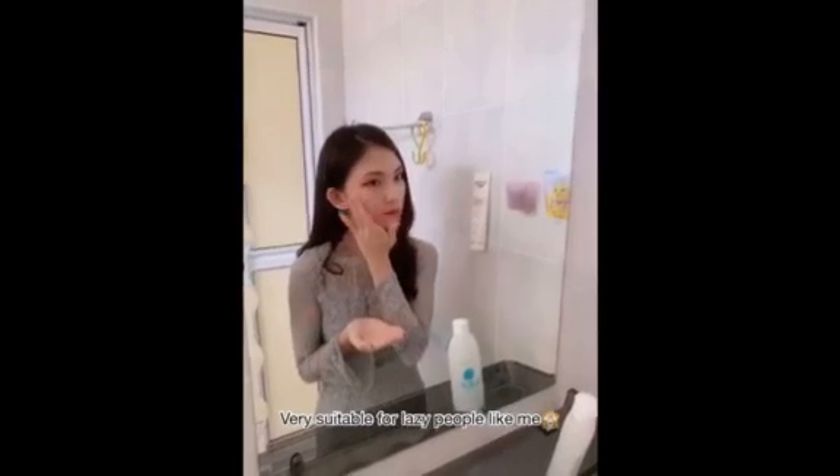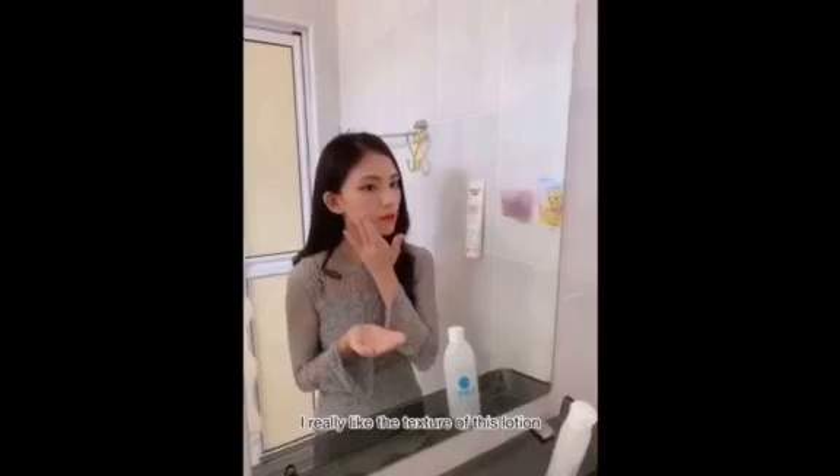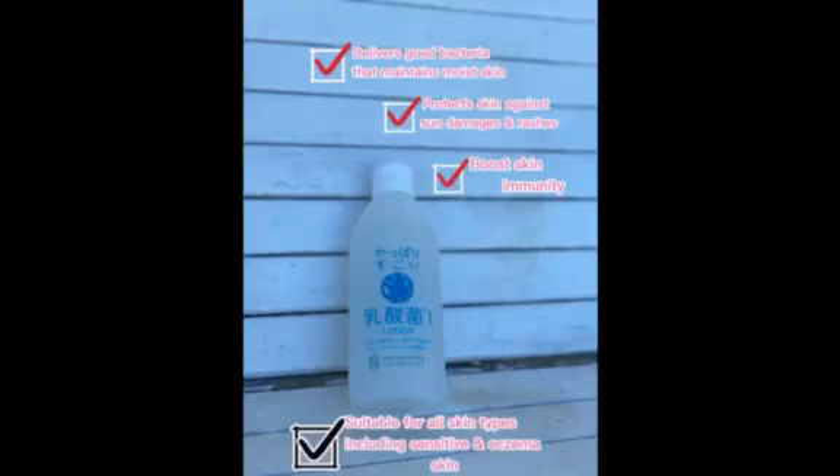Very suitable for lazy people like me. You can also chill the Probiotic Lotion in the fridge if you prefer to have the cooling effect. I really like the texture of this lotion as it is not sticky, and it absorbs really quickly into my skin. This probiotic lotion is suitable for most skin types including sensitive skin and eczema. It delivers good bacteria that keep our skin moisturized.